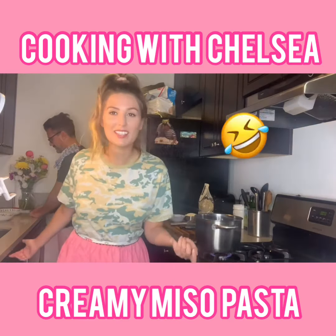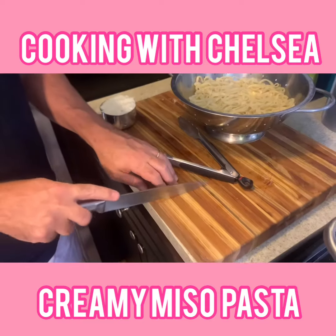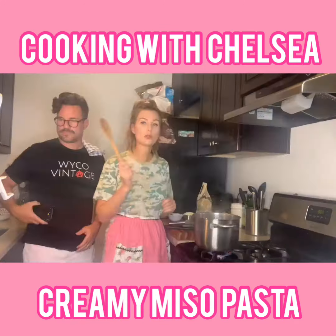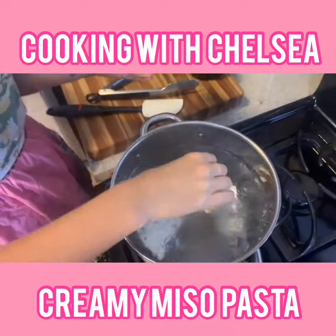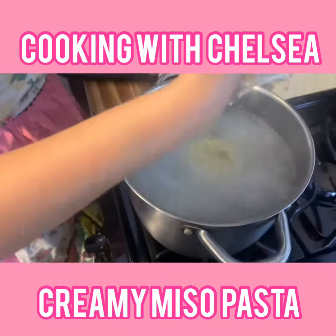Steven's not even chopping anything — he's doing extra work. But I'm just a dumb husband. You have to boil your pot of water with some kosher salt and then put the pasta in. I like to use this dried pasta.